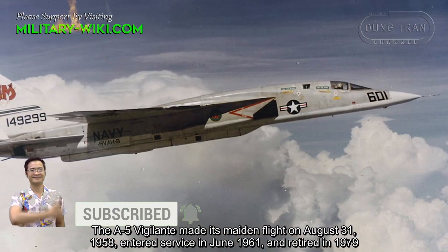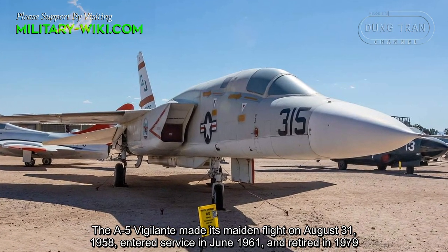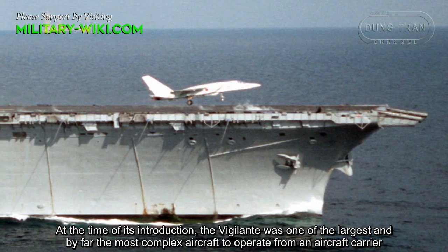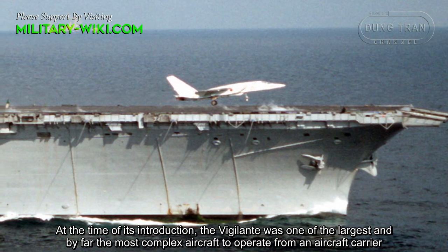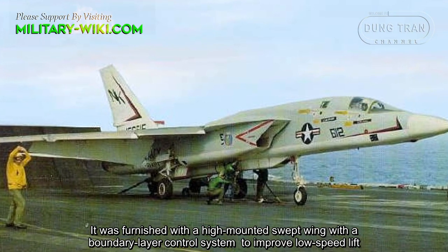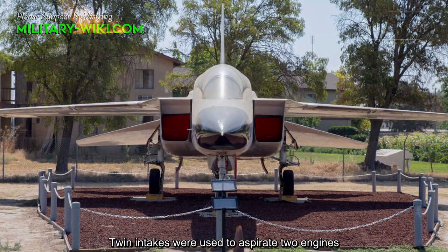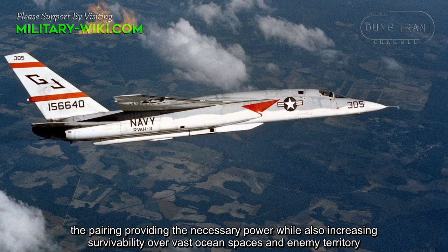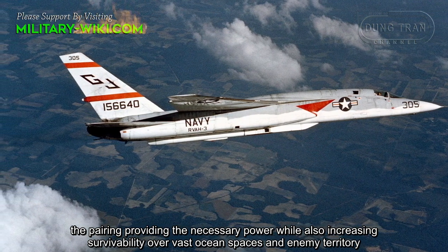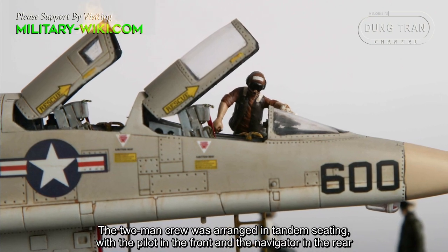The A5 Vigilante made its maiden flight on August 31st, 1958, entered service in June 1961, and retired in 1979. At the time of its introduction, the Vigilante was one of the largest and by far the most complex aircraft to operate from an aircraft carrier. It was furnished with a high-mounted square wing with a boundary layer control system to improve low-speed lift. Twin intakes were used to aspirate two engines, providing the necessary power while also increasing survivability over vast ocean spaces and enemy territory. The two-man crew was arranged in tandem seating, with the pilot in front and the navigator in the rear.